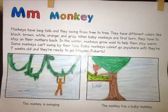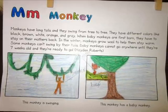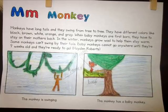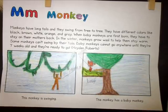Baby monkeys cannot go anywhere until they're seven weeks old, and then they're ready to go. This monkey is swinging. This monkey has a baby monkey.